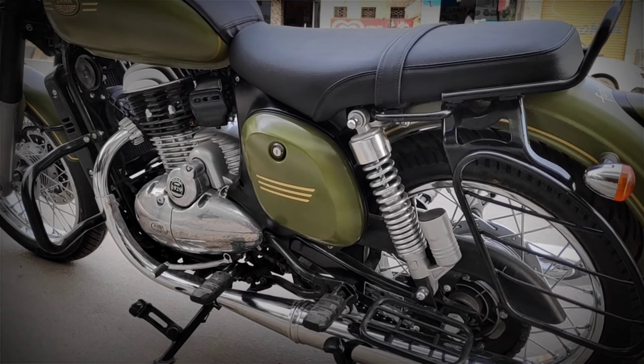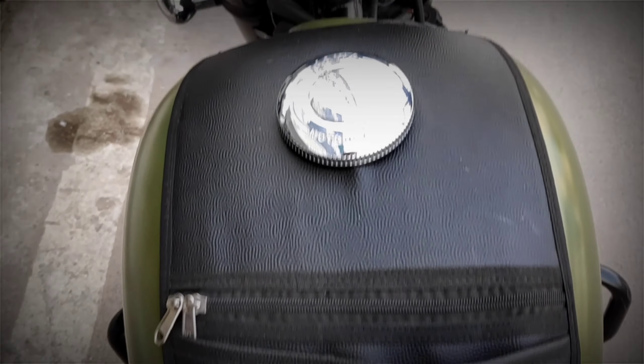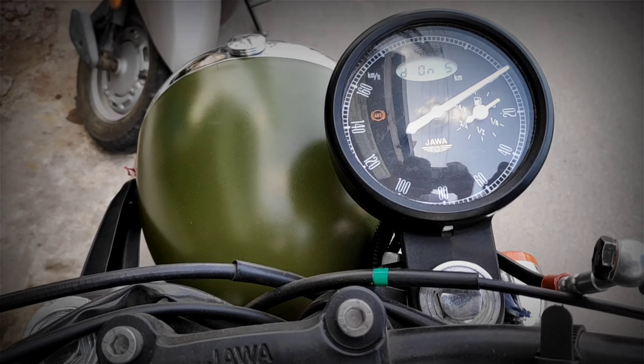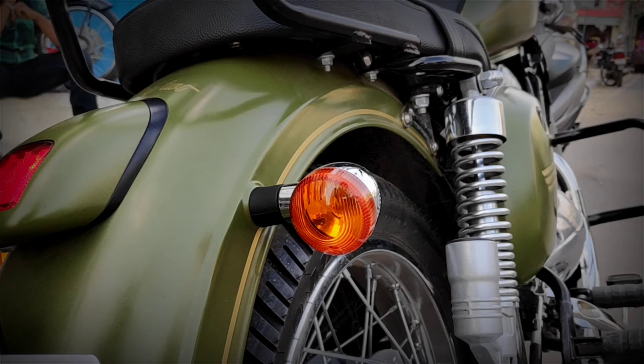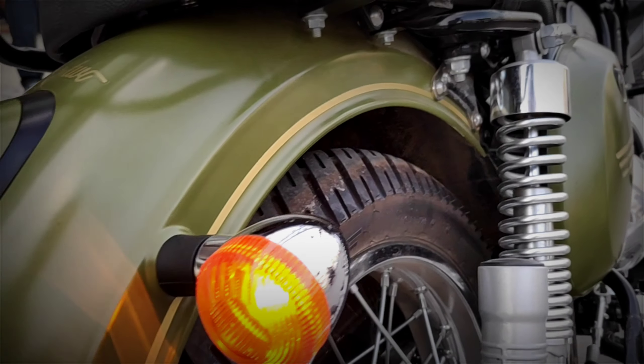The engine of the Jawa 42 is the Mahindra Mojo's 300cc engine, which delivers around 27 bhp and 28 Nm of torque. Also check the engine oil, the braking whether it is good, and the wiring whether it's in good condition.